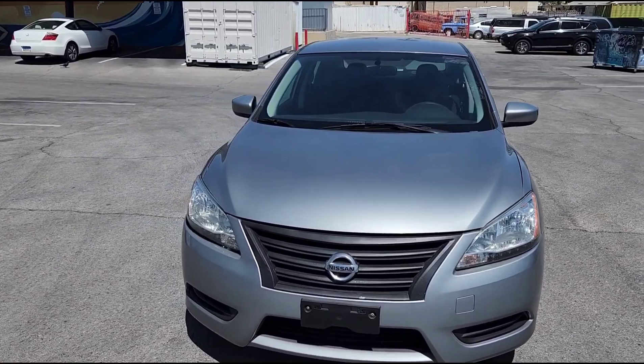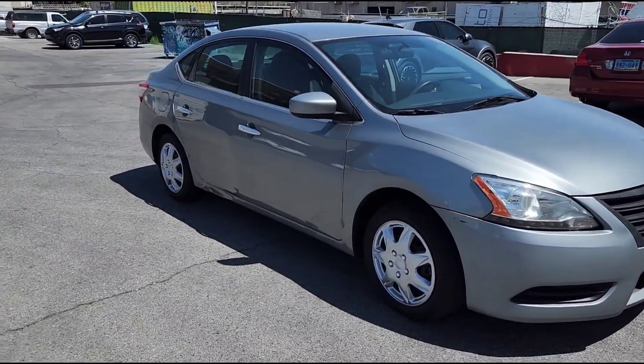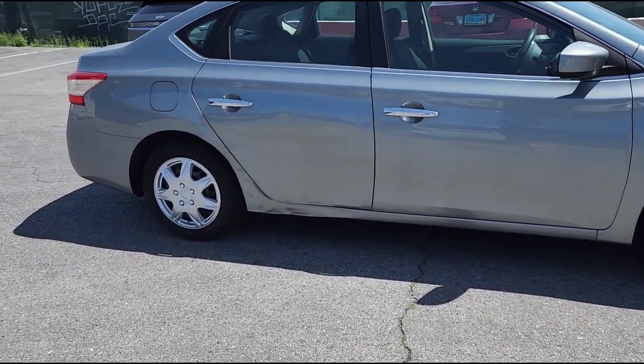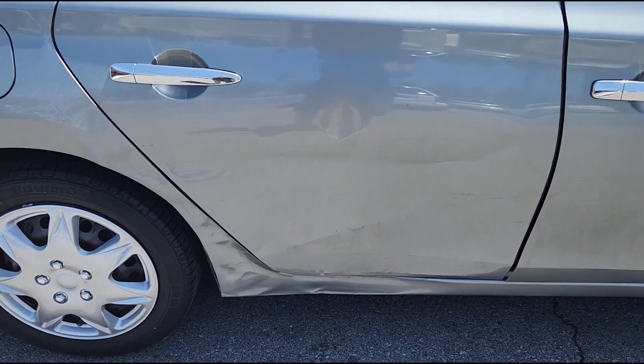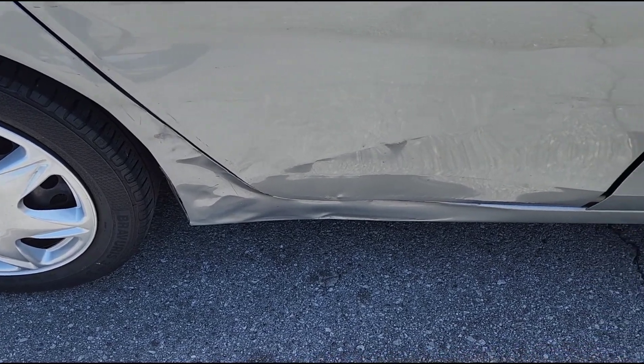I'm going to give you a walk around the car, and then I'm going to show you the slight body damage that I've discussed. As you can see, it's right here on this rear door and this little area here behind the door.